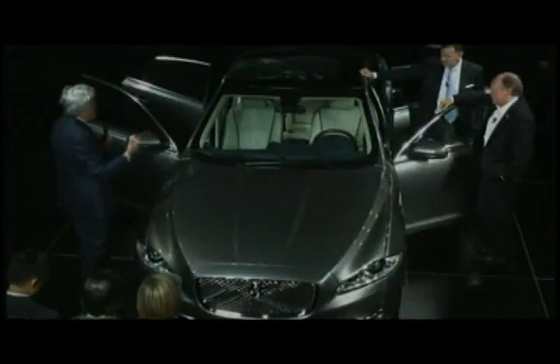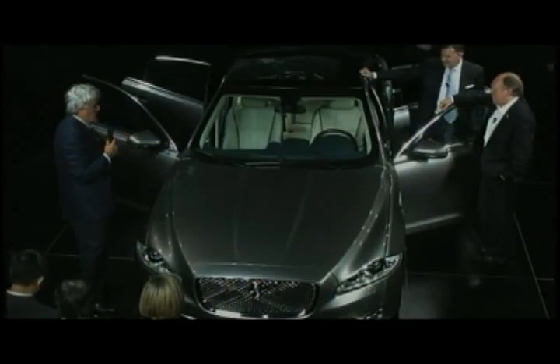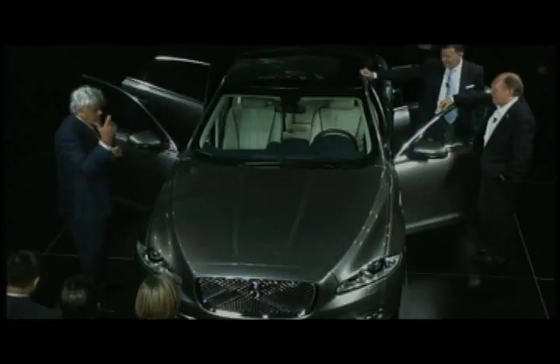This car has less emissions than the previous car, better gas mileage, more horsepower. So as long as there's an England, there's always going to be a Jaguar. Thanks, everybody. See you later. Have a good time. Bye-bye.